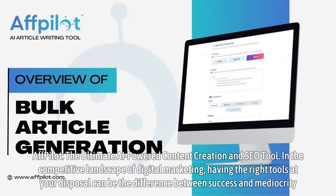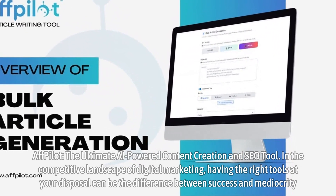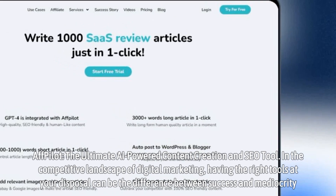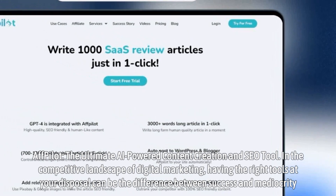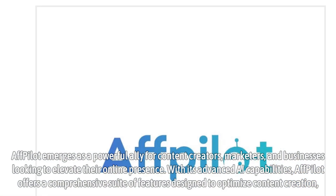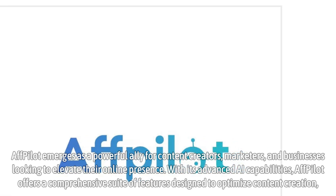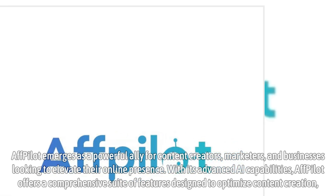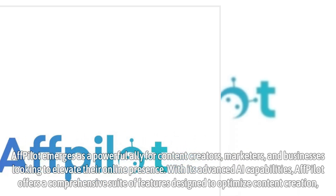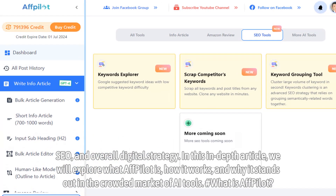Affpilot: the ultimate AI-powered content creation and SEO tool. In the competitive landscape of digital marketing, having the right tools at your disposal can be the difference between success and mediocrity. Affpilot emerges as a powerful ally for content creators, marketers, and businesses looking to elevate their online presence. With its advanced AI capabilities, Affpilot offers a comprehensive suite of features designed to optimize content creation, SEO, and overall digital strategy.